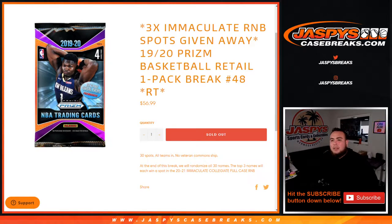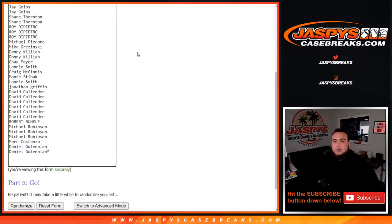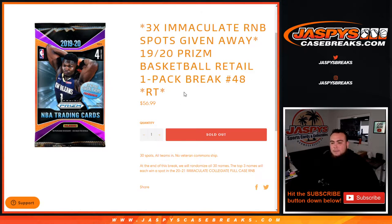What's up everybody, Jason for jazbees case breaks dot com. We're giving away three immaculate random number block spots in this 1920 Prism basketball retail one-pack break, number 48 random teams. The way that works is we randomize customer names and teams to distribute the hits out of the retail pack. At the end of the break we'll take all 30 customer names and only the top three numbers — one, two, and three — will get a spot into the break. Number 49 is on the website.